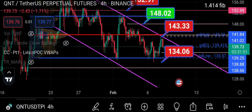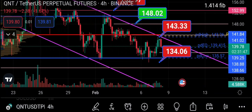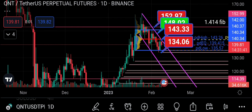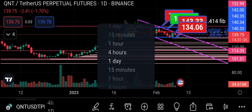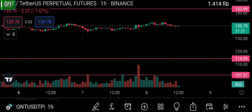Looking at volume: on this move down, volume is really low. On the four-hourly and the daily, this move up has also been going up in relatively low volume.